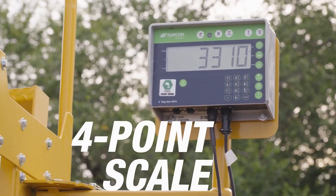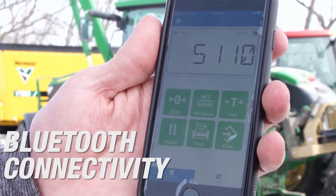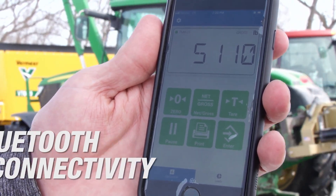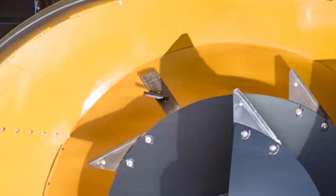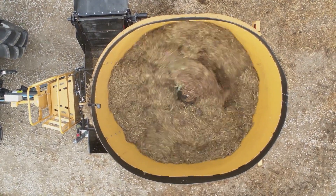The VS 350's compact footprint, user-friendly controls and low maintenance requirements make it a popular choice for farmers, feed mills and industrial facilities that demand reliable and efficient mixing solutions.